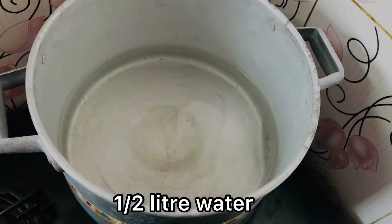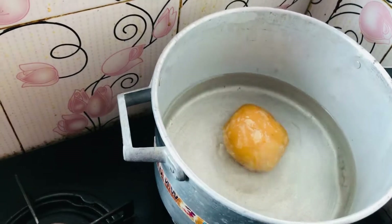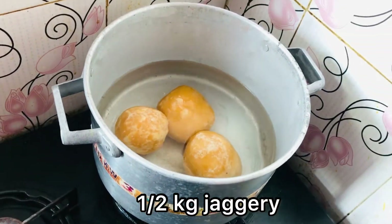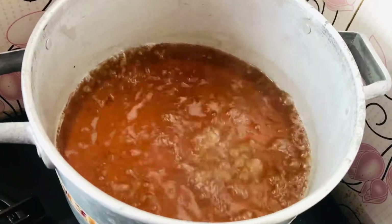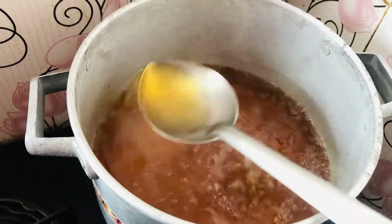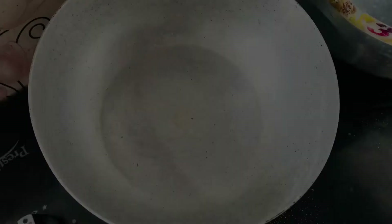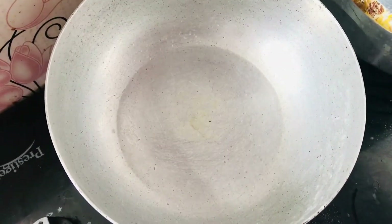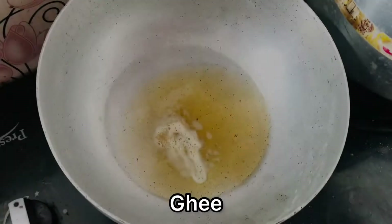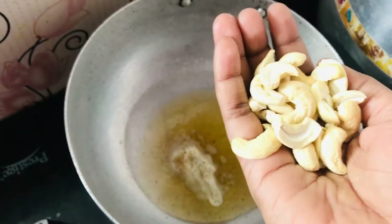Now let's get started. Here I took half a liter of water, and to this goes half a kg of jaggery. Once the jaggery is melted, let it boil for two to three minutes. The consistency should be like water.